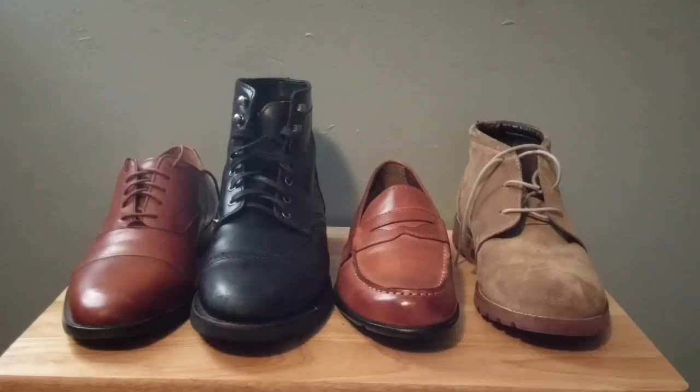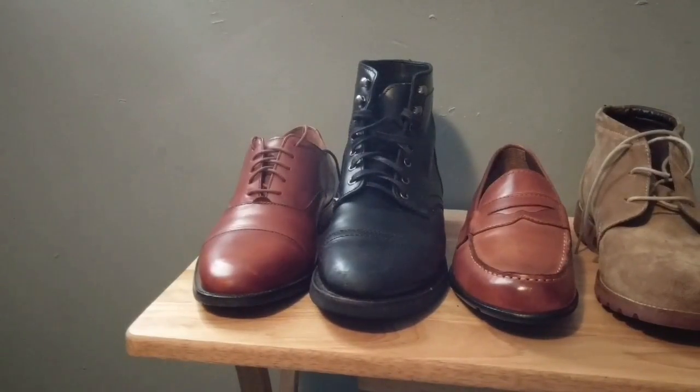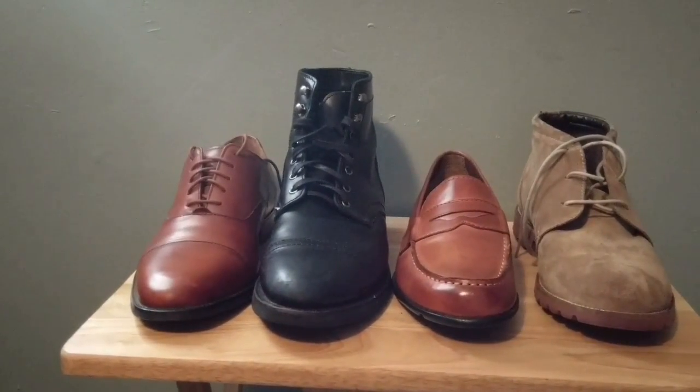Well, these four awesome shoes I recommend. So over here on my left side, we got the Oxford — for dressing up your suit and getting down to business. Right next to it, we got the boot, for dressing up business casual or just casual.